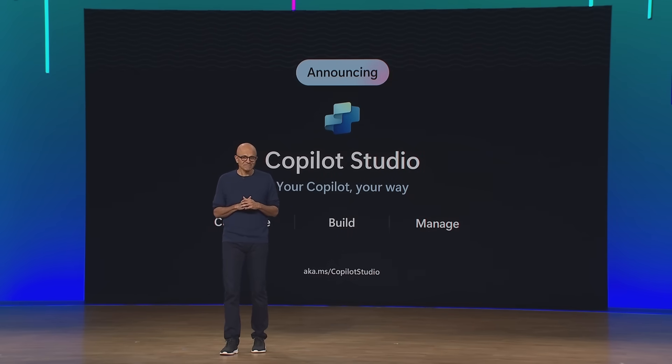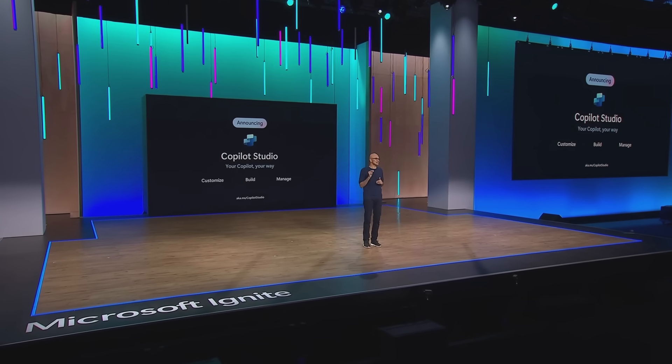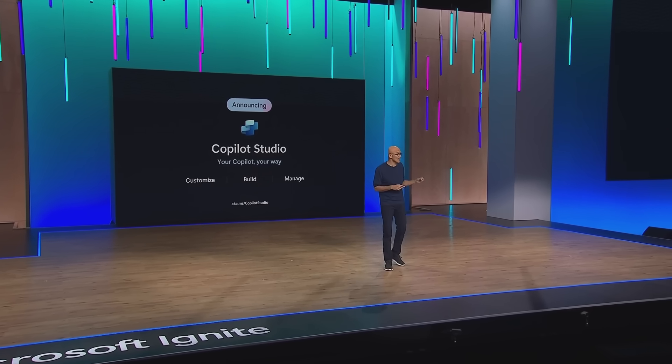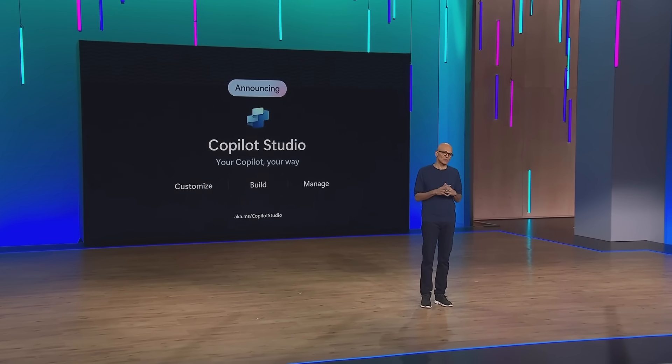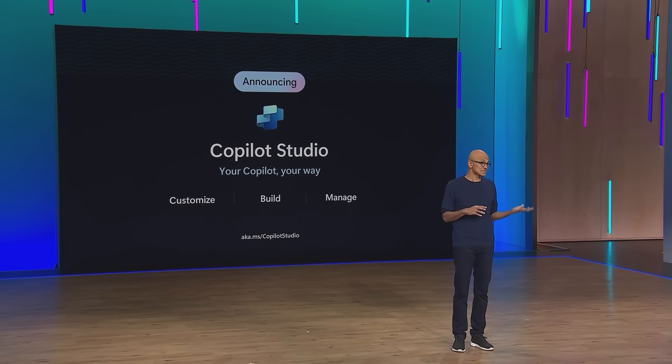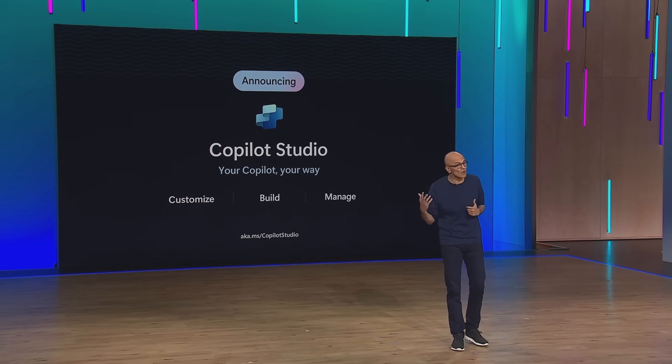Today, we are announcing Copilot Studio. With Copilot Studio, you can build custom GPTs, create new plugins, orchestrate workflows, monitor your Copilot performance, manage your customizations, and much more. It comes with a bunch of pre-built plugins to incorporate your own business data, as well as from applications such as SAP, Workday, and ServiceNow. It can connect to databases, custom back-ends, and legacy systems that may even be on-premise. All of this allows you to extend Copilot with capabilities unique to your organization and the systems you use every day.